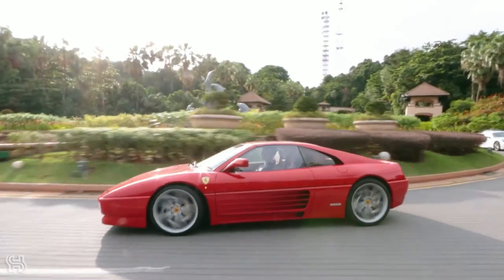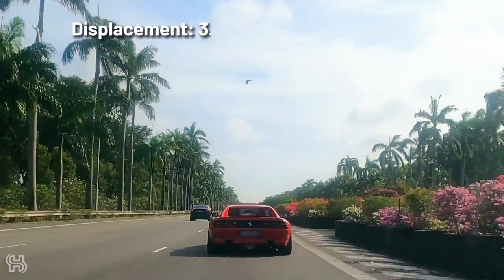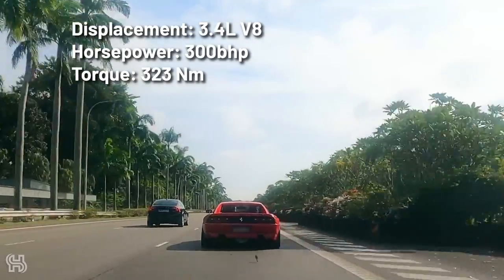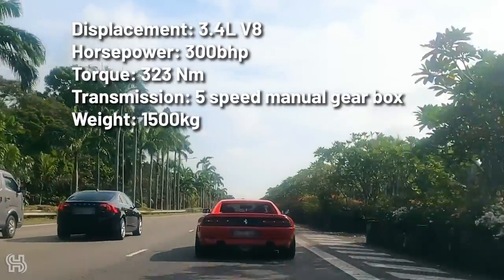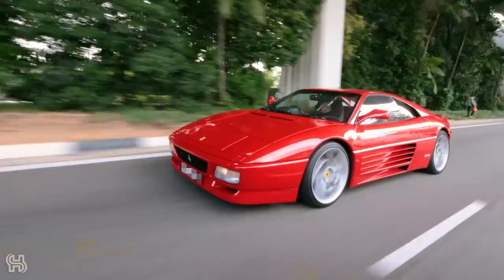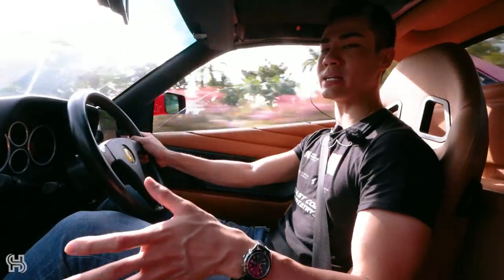Some statistics: the 348 TB and 348 TS both had a 3.4-litre V8 producing 300 brake horsepower and 324 Nm of torque. There's a 5-speed manual box. The car weighs around 1,500 kilos, goes on to a max speed of 267 km/h, and does 0 to 100 km/h in only 6 seconds — which at the time was considered pretty decent.